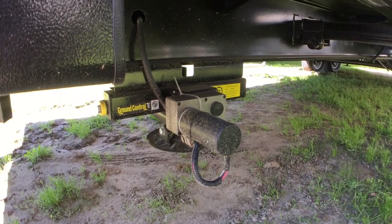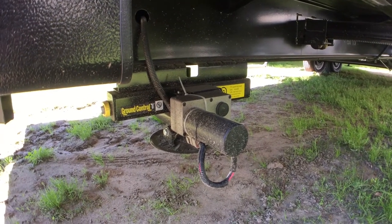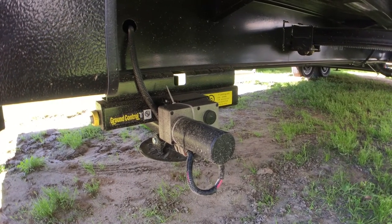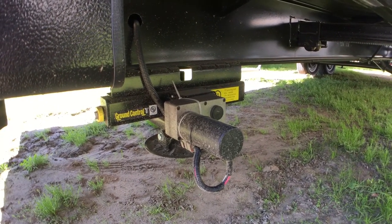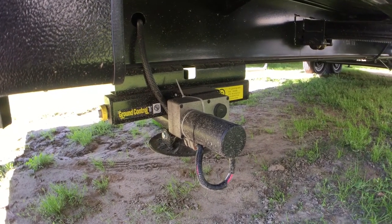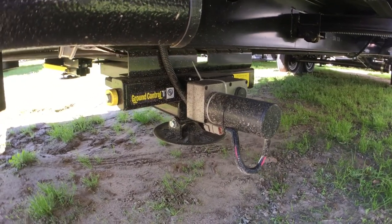Most floor plans of the 2018 Cougars are going to have the 3.0 LG Ground Control Automatic Leveling System. The only ones I can think of that won't have it are like the small 21RBS, but other than that, all of them are going to have this feature.